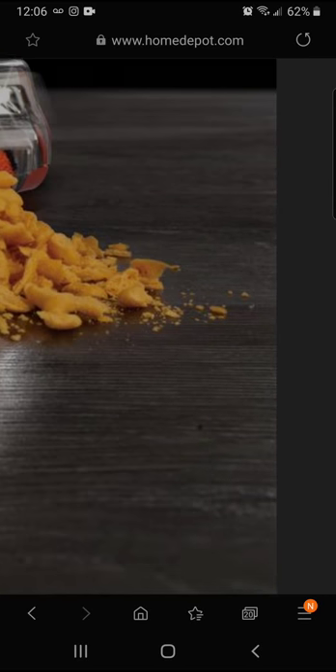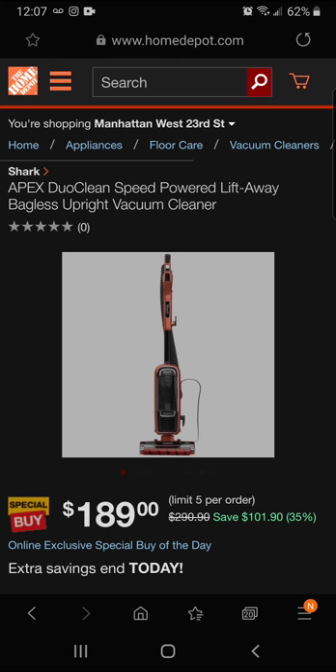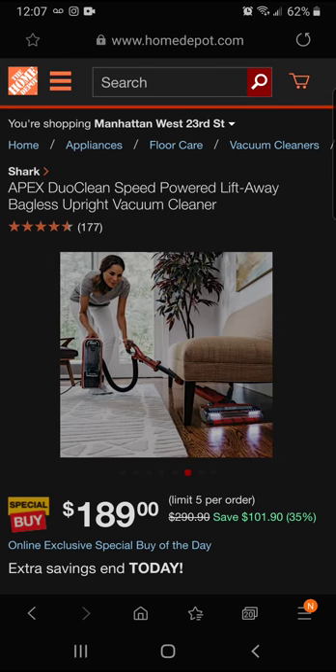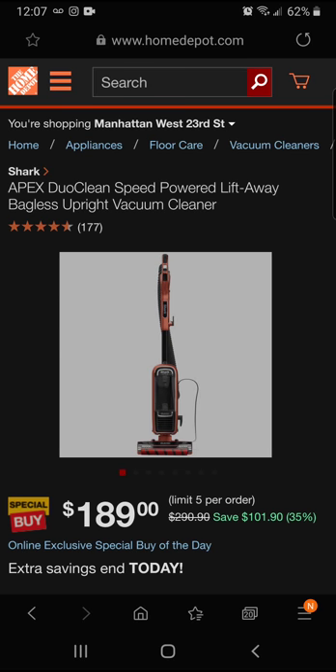It looks really nice. I've had a couple of Sharks in my lifetime and they've worked out well. At $189 today, it's a great value — I also had a Kirby once which was really nice, but that's talking $1,500 for a vacuum. At $189 you've got to do what you've got to do. Great option if you're just starting out. You're saving 35% today.